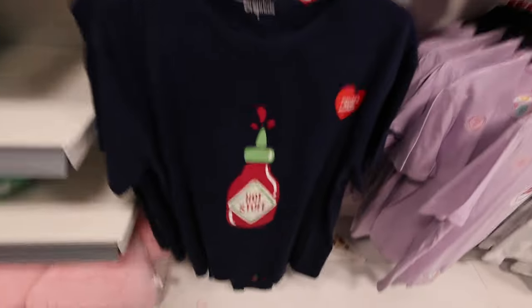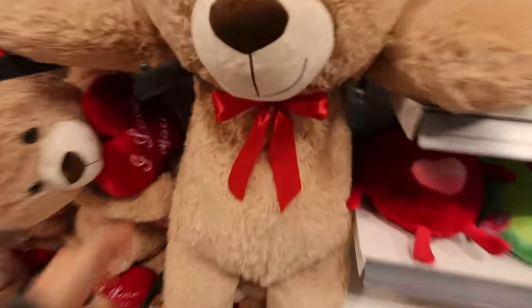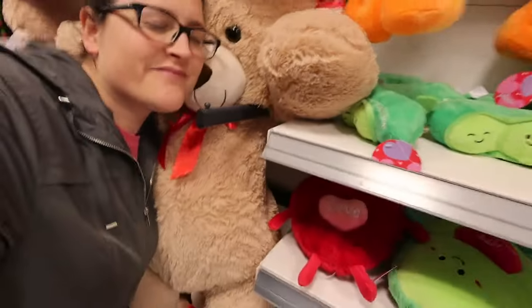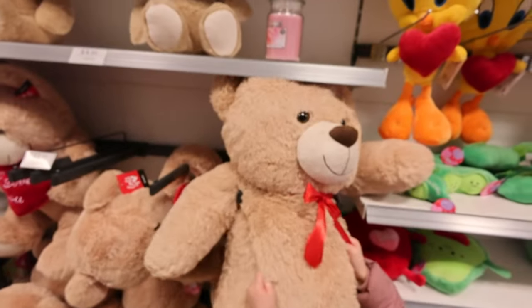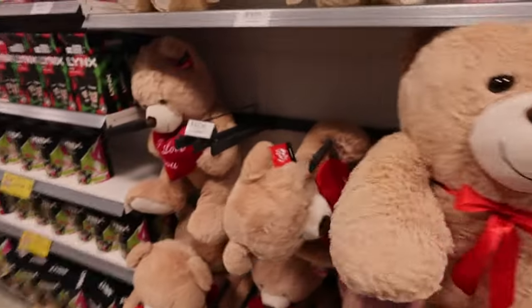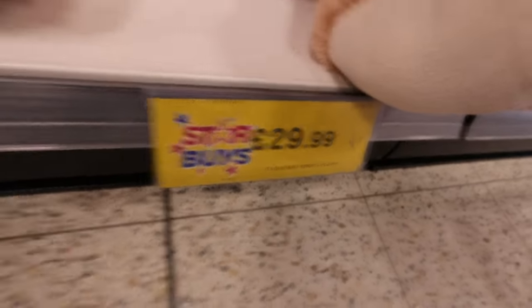Oh my god, he's so big and cuddly, I need him! Isla wants to take him home. 12.99 — how much is that big guy? I can't see a label. Oh there he is, the big guy — £29.99.